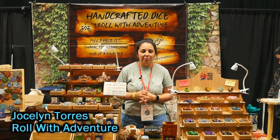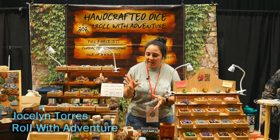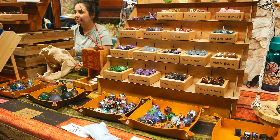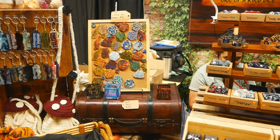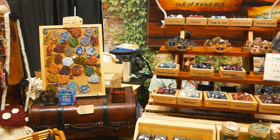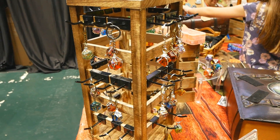Hi, we're Roll With Adventure Dice. We have handmade dice and dice accessories. Everything is poured, painted, and polished by hand. We have a variety of sets, key chains, dice bags, stickers — anything you could want for all of your dice and role-playing game needs.